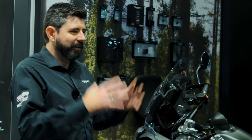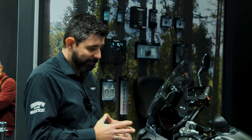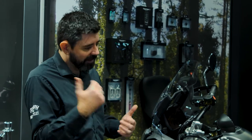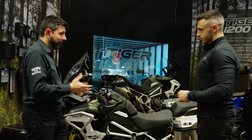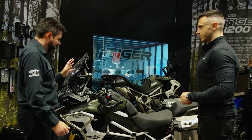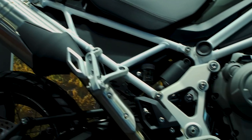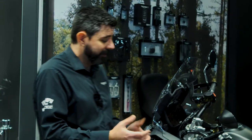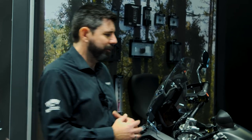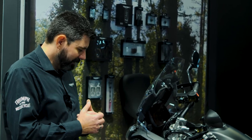For existing Tiger 1200 customers wondering what's different and what's new — it's all new is the simple answer. The real focus with this bike is the reduction in weight. Compared to the outgoing model it's 25 kilos lighter, and we've left no stone unturned looking for those weight reductions: an aluminium fuel tank, aluminium rear subframe with bolt-on pillion hangers, a different design to the swingarm, and lower weight in the shaft unit — all adding up to that 25 kilos, which makes a noticeable difference, particularly lifting it off the side stand.